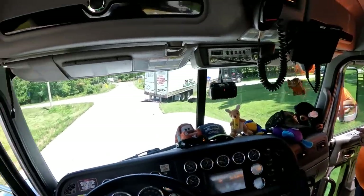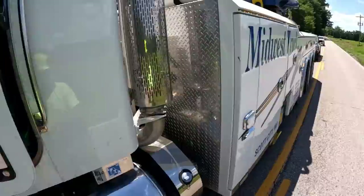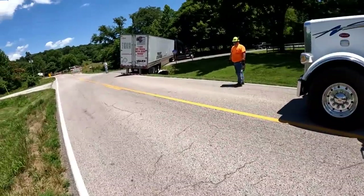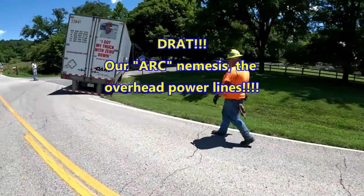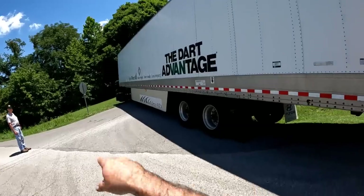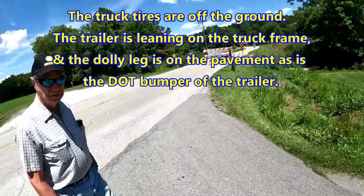It's not as bad as I thought — really, it's not. The tires are off the ground. Hello sir — are you the pickup stuck over on the other side of him?